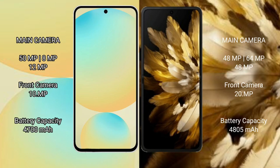The Samsung Galaxy S24 FE has a triple camera setup with 50MP, 8MP, and 12MP rear cameras, and a 10MP front camera. The Oppo Find N3 also features a triple camera setup with 48MP, 64MP, and 48MP rear cameras, and a 20MP front camera.